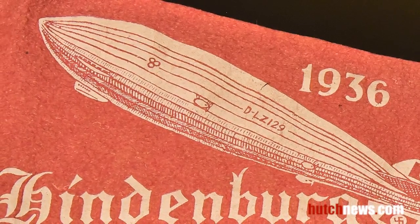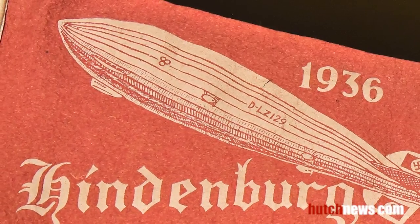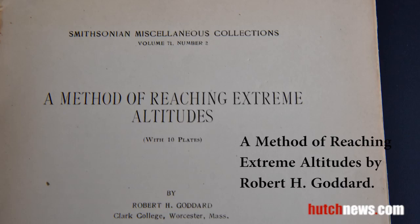This 1936 souvenir of the Hindenburg blimp's flight to New Jersey was made a year prior to the 1937 disaster which took place at Lakehurst, New Jersey. While attempting to dock, the Hindenburg burst into flames, killing 36 people.